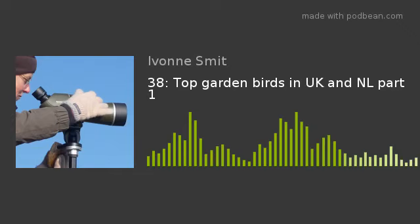This show we're talking about garden birds. Which species is most seen in the UK and in Dutch gardens? And by the way, how are they doing outside of gardens? We discover a big surprise in comparing these two countries, and we give you some information about attracting birds to your eco-friendly garden.